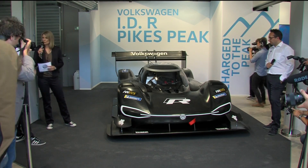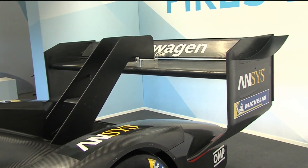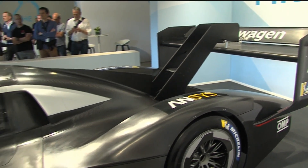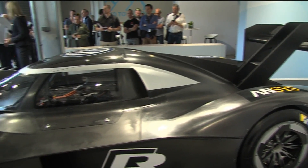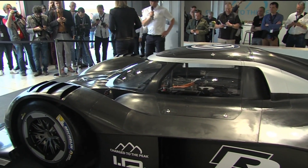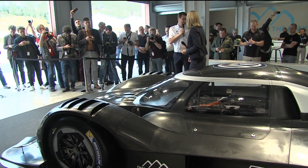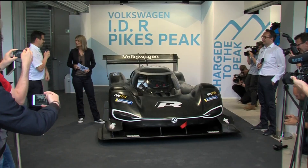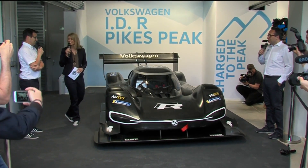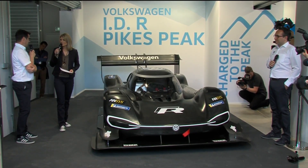The fact that there are actually no rules for the technical side of the car — does it make things easier or more difficult? Well, it makes it more difficult for the finance department because the only limit is the budget. But for engineers, it's fantastic. You have no restrictions. The aero people really enjoyed working on this car because they had full freedom to do what they wanted and make the best aero efficiency possible.